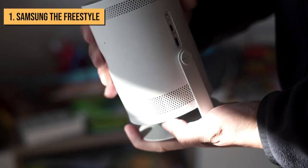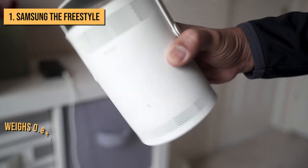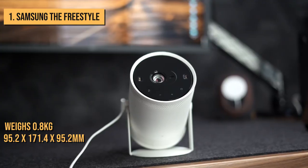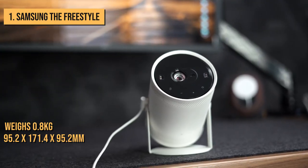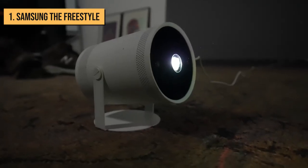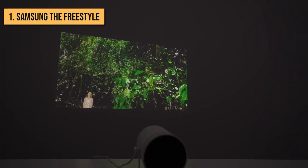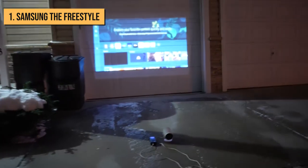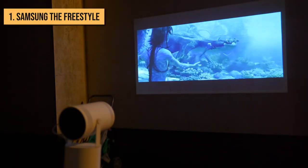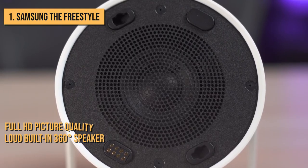Speaking of taking it with you, you'll be surprised by just how portable this projector is. It weighs just 0.8 kilograms, and at 95.2 x 171.4 x 95.2 millimeters, it's roughly the size of a can of dog food, which means you can easily pick it up and throw it in your backpack. Add to this its impressive auto-leveling functionality, its excellent full HD picture quality, and its surprisingly loud built-in 360-degree speaker.